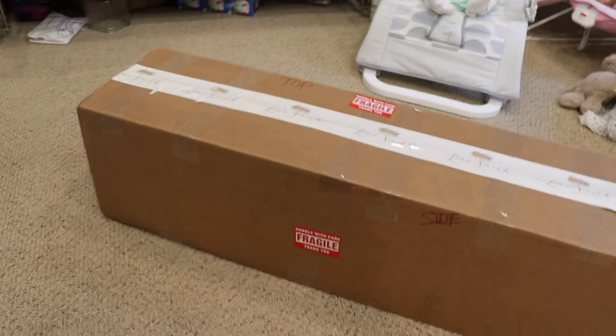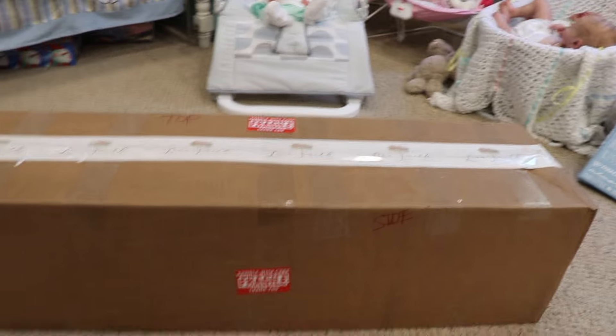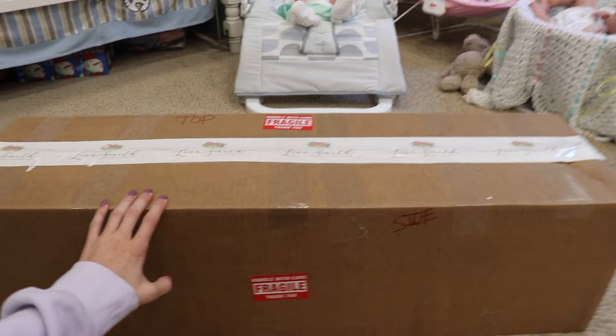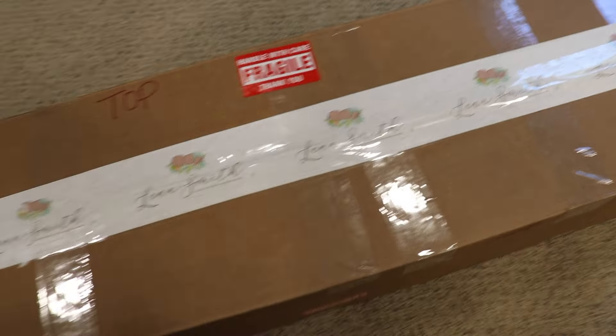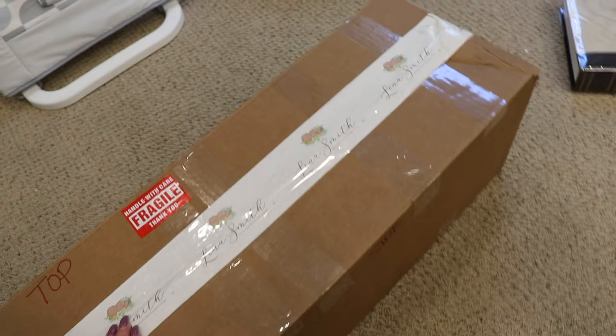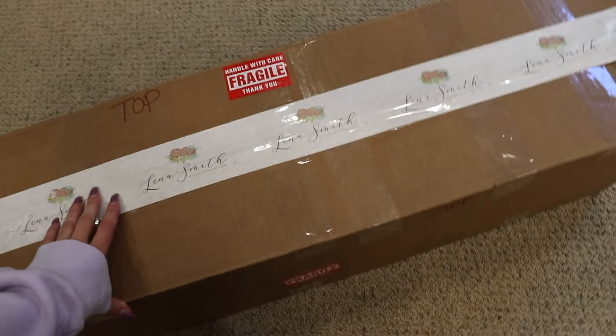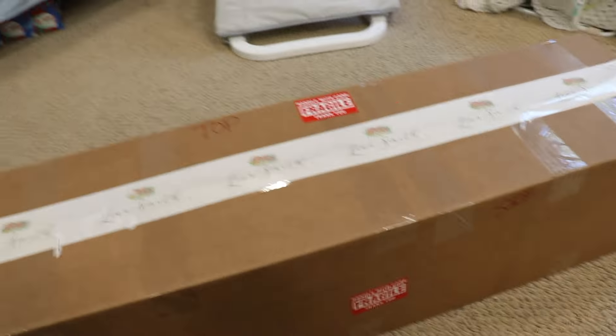Hey everyone! Welcome back to my channel. This weekend I came back home from college just for a quick weekend visit, and this box has been at my house for a couple weeks but I haven't been home to open it. As you can see it says Lena Smith all over the tape — this is a baby by Lena Smith of Fleur Bebe Nursery. She also made my Eevee. This is a custom baby I ordered a couple months ago. This video is going to be a little rough because I don't know where my tripod is — I brought my camera but not my tripod, and I don't want to wait to open this.